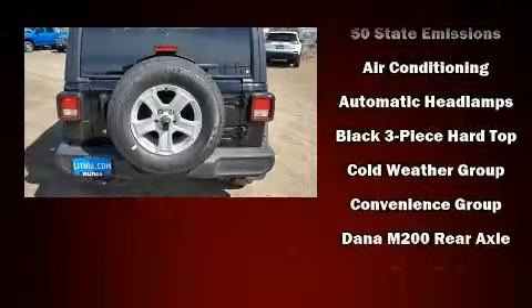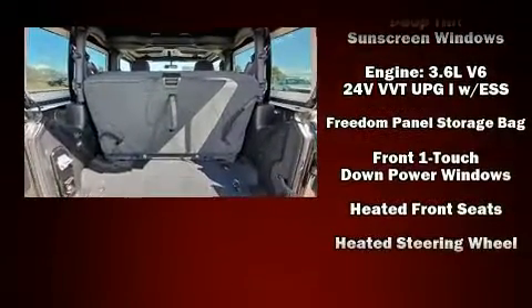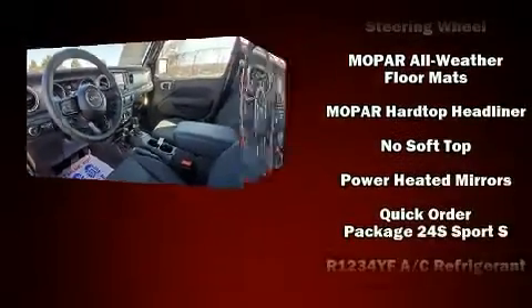Jeep also prioritized safety and security with features such as dual front impact airbags, front and side impact airbags, traction control, brake assist, and a security system.